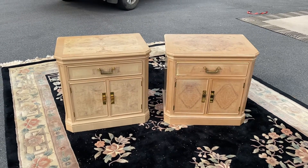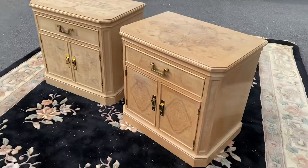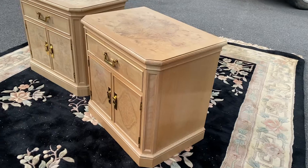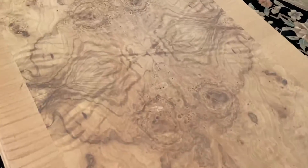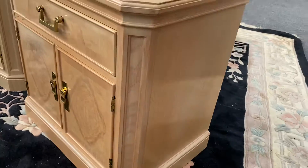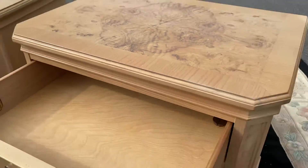Here's a pair of beautiful nightstands by Drexel Heritage. These are part of their Corinthian collection and they're part oak and part ash. The burled tops are all ash, and the sides and a lot of the outside construction is going to be oak.